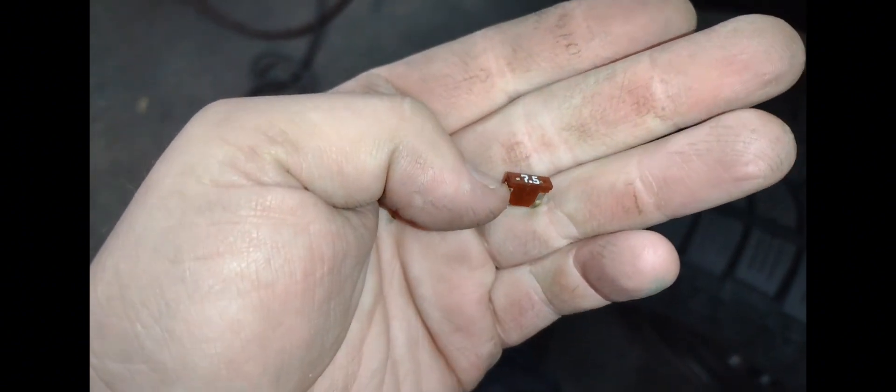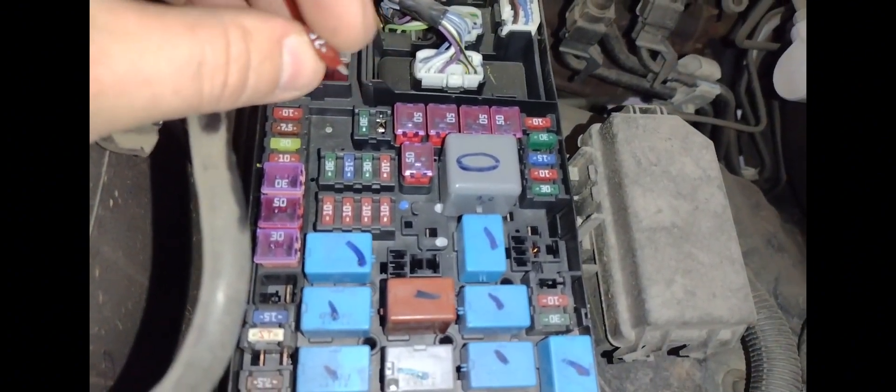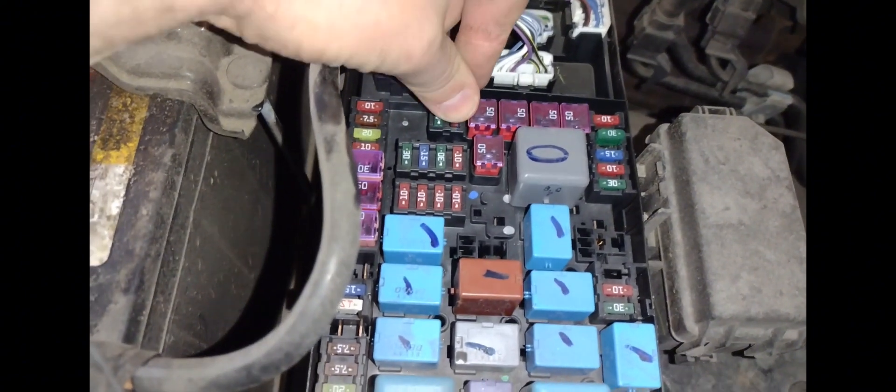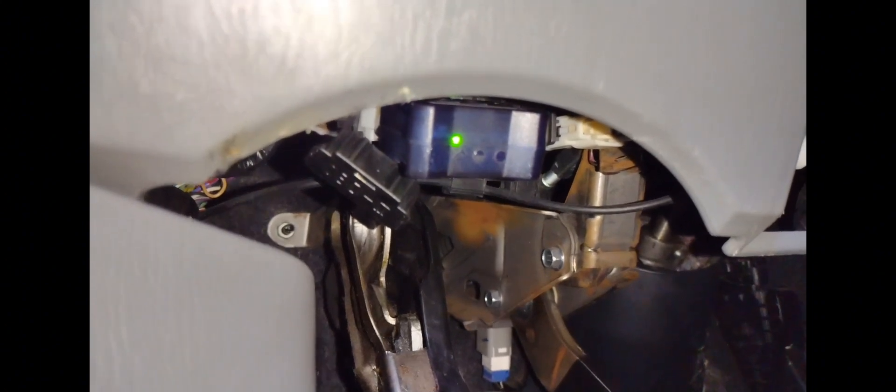None of the spare fuses in the box are 7.5 amp, so you'll need to get one — I'll link one in the description below. Replace it with the same rated fuse; don't put a 10 amp in there or anything like that. Then you should be good to go — and now it is good to go.